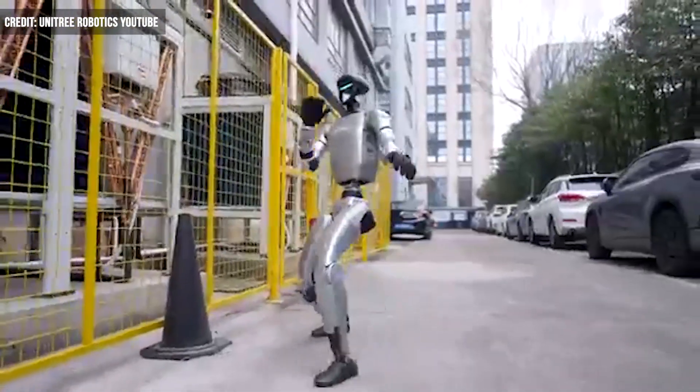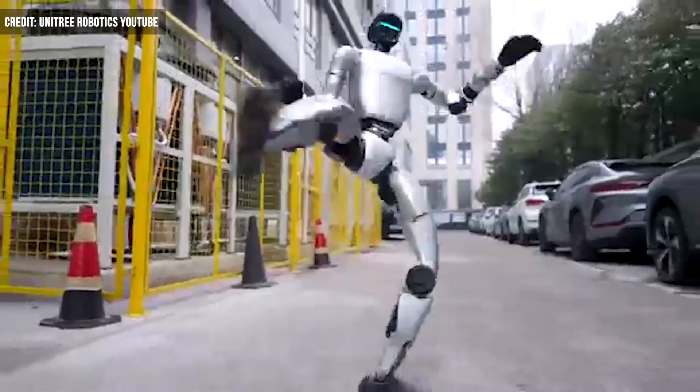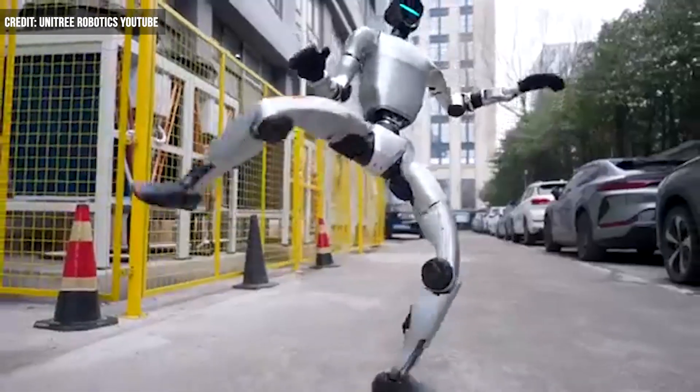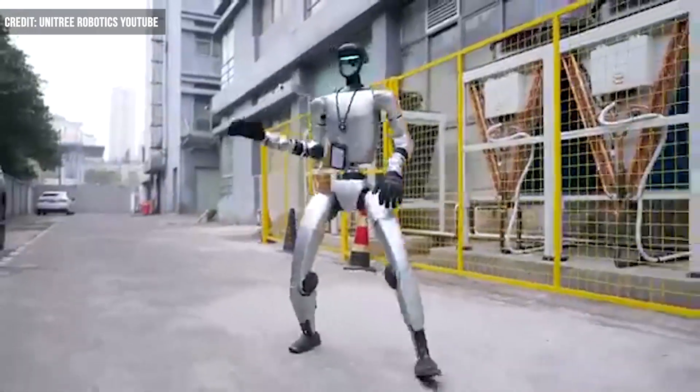G1 is shown displaying kung-fu moves, including roundhouse kicks, while maintaining its ability to balance. According to reports, it's due to the algorithm update, credited with the bot's capacity to carry out more intricate tasks.